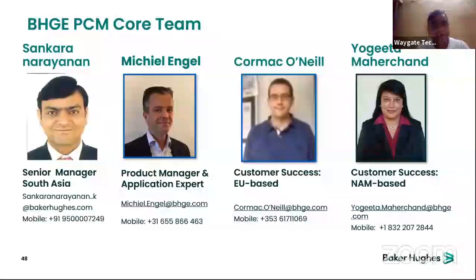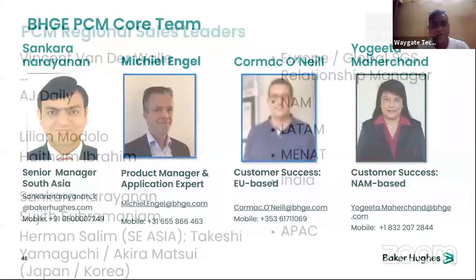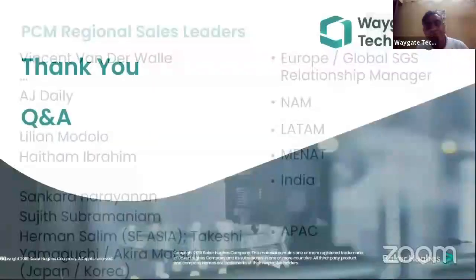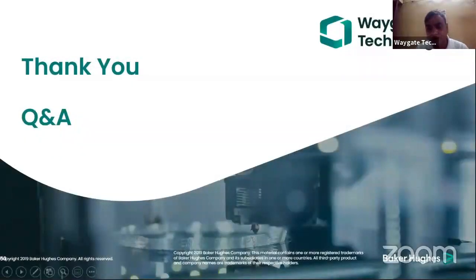Finally, this is our core team. My name is Shankar Narendan, responsible for South Asia for this technology. Our product manager is from Netherlands, Michael and Neil are from UK and Ireland, and Yogata is from the US. Our India team consists of myself and Sujit. Thank you, and please feel free to ask any questions.